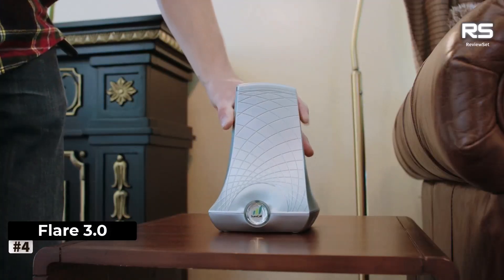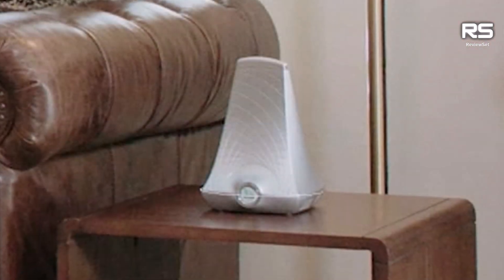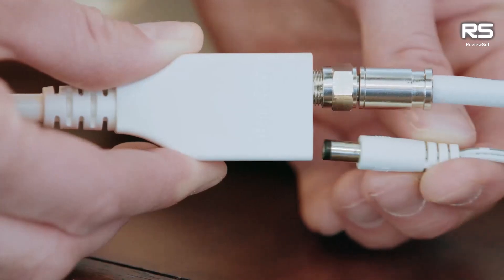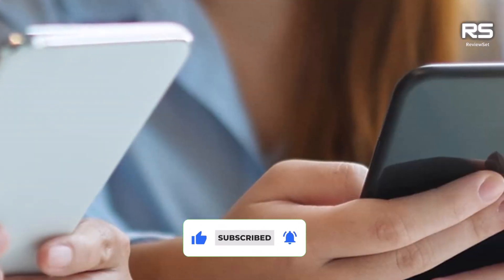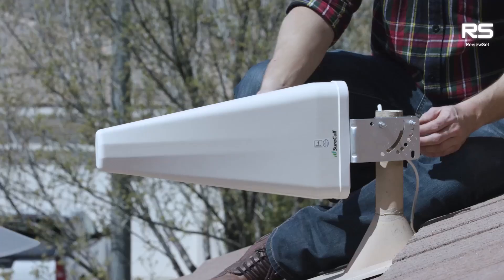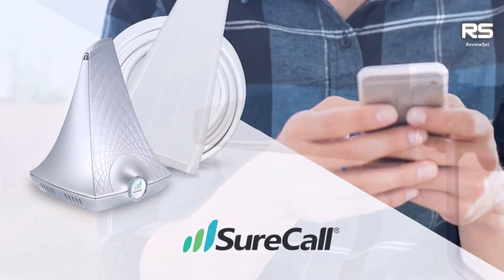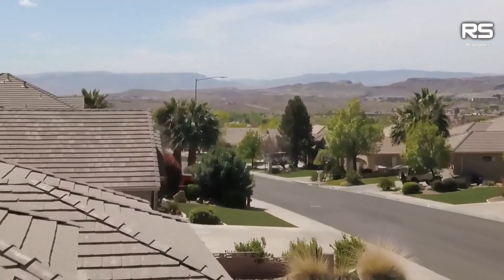Number 4: SureCall Flare 3.0. Elevate your signal-boosting experience with the SureCall Flare 3.0, where functionality meets aesthetic finesse. Say goodbye to the clutter of unsightly wires and boxes, as the Flare 3.0 seamlessly integrates into your living space. Its compact design allows for discrete placement on an end table, offering both form and function. The Flare 3.0 boasts a directional antenna, providing a substantial boost to signal strength, especially beneficial for those residing on the network's periphery. Covering an expansive 3,500 square feet, it's tailor-made for apartments and small homes, ensuring a pervasive signal enhancement.